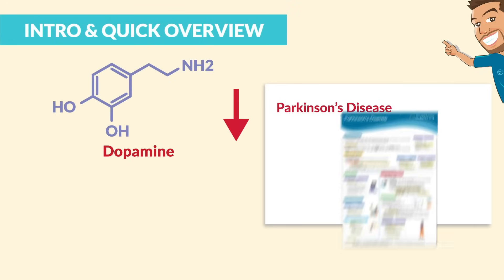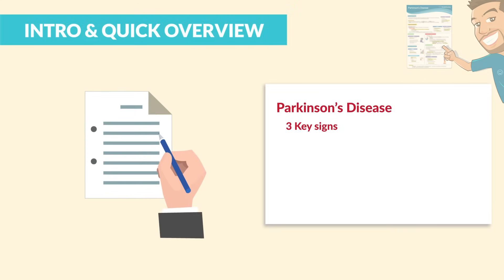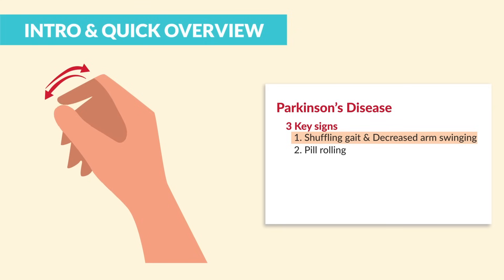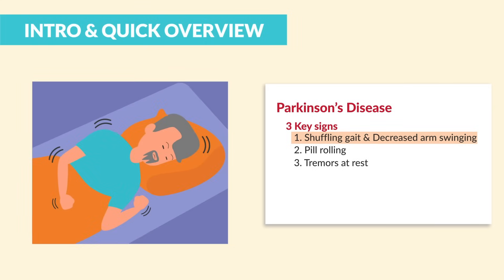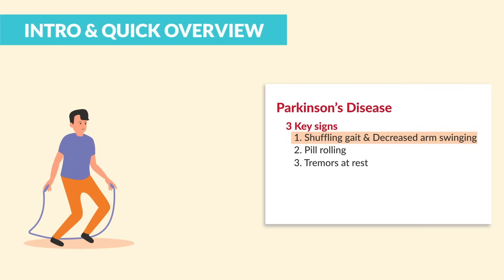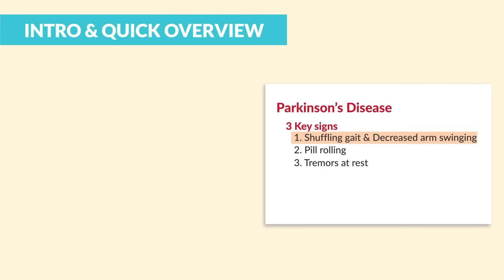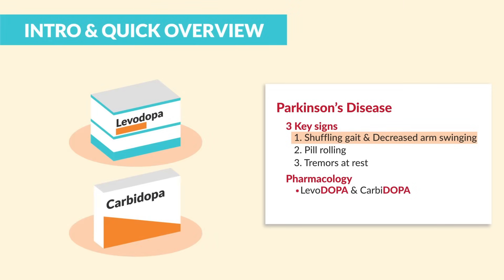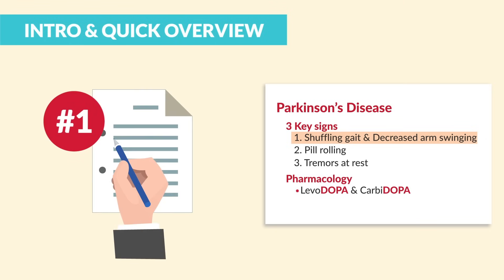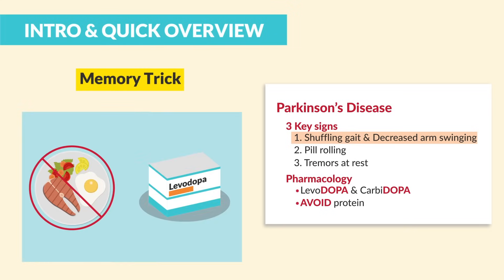For Parkinson's disease, we have low dopamine and high acetylcholine — just think, there's no dope in the park with Parkinson's. The three key signs: number one, a shuffling gait with decreased arm swinging; number two, pin rolling, where it looks like you're rolling a booger between your fingers; and number three, tremors at rest. You can't jump rope if you got low dope. We typically see improved movement with more dopamine. To get more dopamine, we use levodopa and carbidopa — levodopa leaves more dopamine in the body, and carbidopa helps to conserve more dopamine. The number one test tip: avoid protein with levodopa since it can block absorption — leave the protein with levodopa.